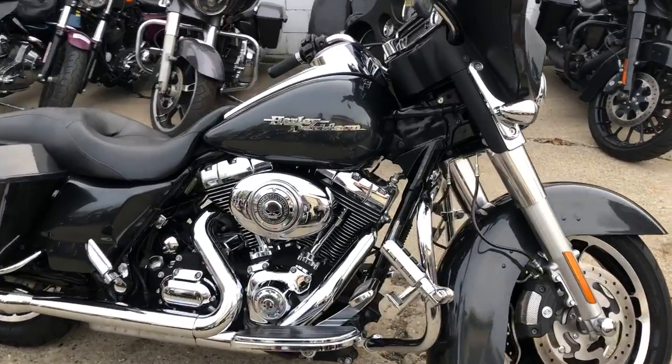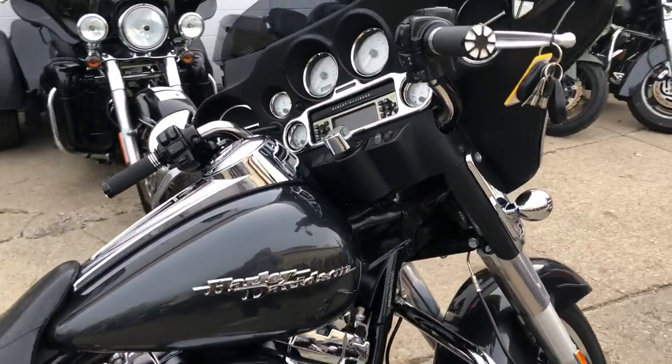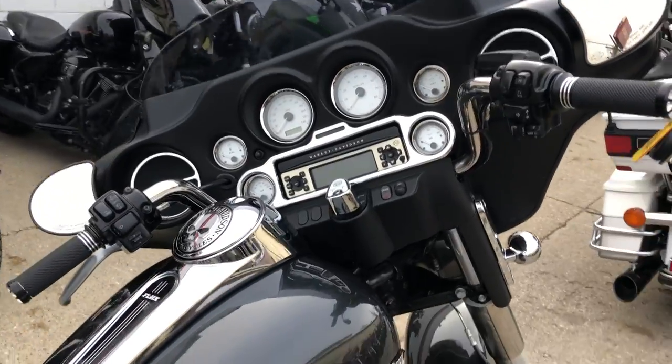Hey guys, ApprovalPowerSports.com here doing some videos on some bikes that just came in. We've got a 2009 Street Glide here for sale.